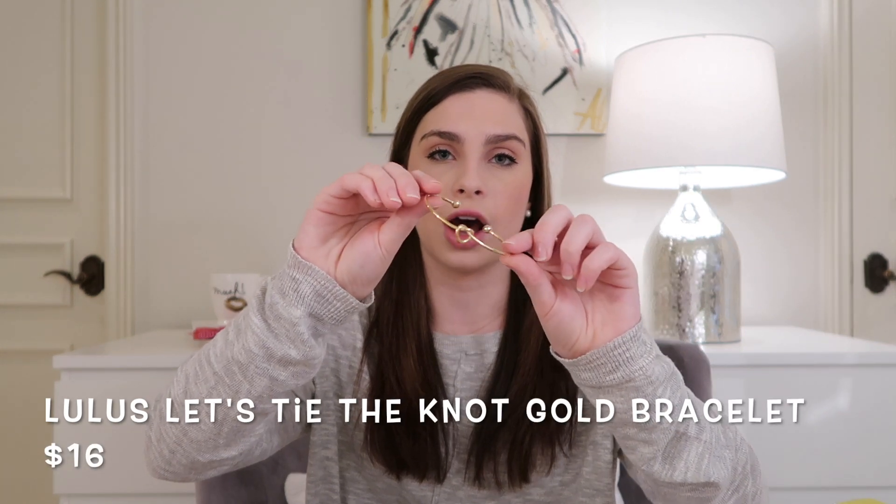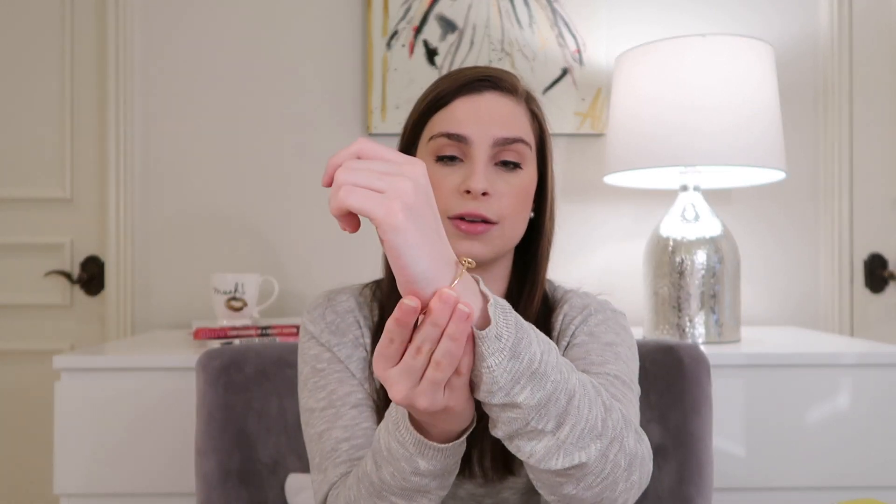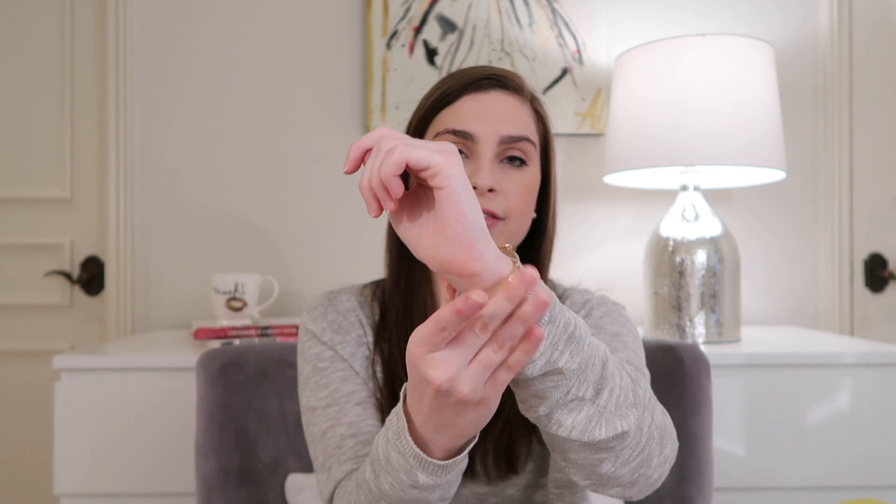I don't wear bracelets that much — I'm more of a necklace and earrings person — but I've been trying to get more into them. This one I've really been enjoying is from Lulus. I love that it's adjustable since I have smaller wrists, and I like that I can bend and move it without ruining it. It's really affordable but looks higher quality. It's just a cute bracelet that I've been pairing with a lot of different outfits.